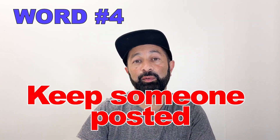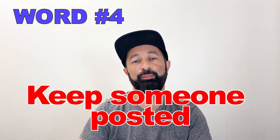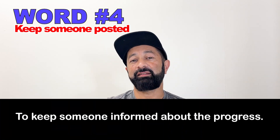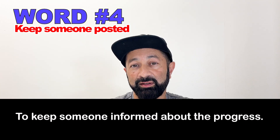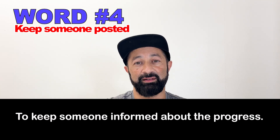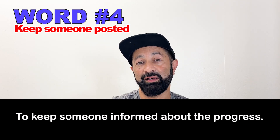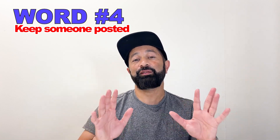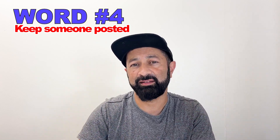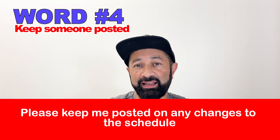Number four: keep someone posted. This means to keep someone informed or updated on a situation. A great example sentence: Please keep me posted on any changes to the schedule.